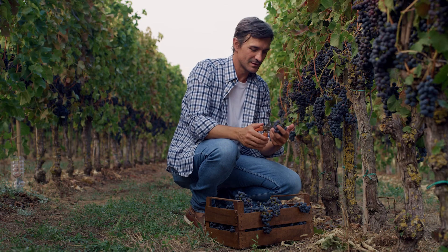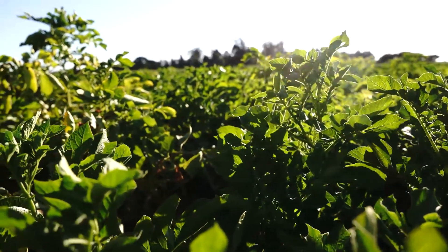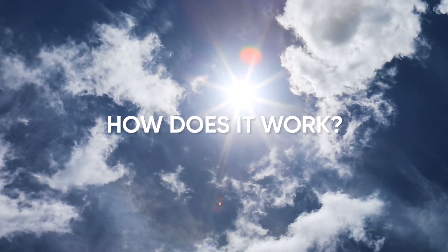Naturally improve your plant vitality for better harvests. Utricia N is a nutrient efficiency biostimulant that secures nitrogen whenever plants need it. But how does it work?